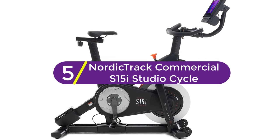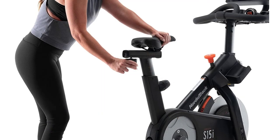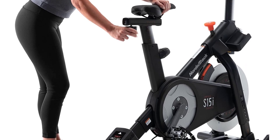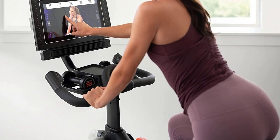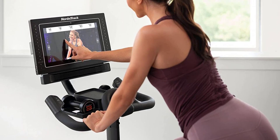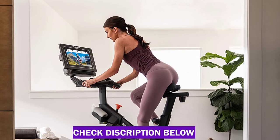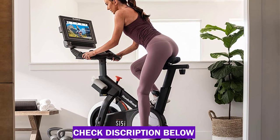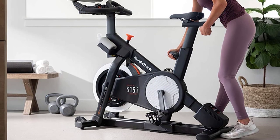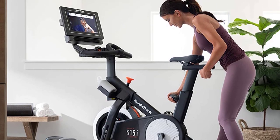Starting at number 5: NordicTrack Commercial S15i Studio Cycle. Want your indoor ride to simulate an outdoor experience? Consider this bike from NordicTrack. We love that the 15-inch touchscreen displays some of the most beautiful routes for a truly immersive ride, and it makes it easy to track your distance, speed, and estimated calorie burn. The 350-pound capacity bike is plenty sturdy and features an ergonomic saddle and handlebars that are adjustable for your comfort. The Inertia Enhanced Flywheel uses silent magnetic resistance for a smooth, quiet ride, and you can choose from 22 digital resistance levels on the touchscreen as you exercise. The pedals are also compatible with standard road bike pedals for a more immersive cycling experience.